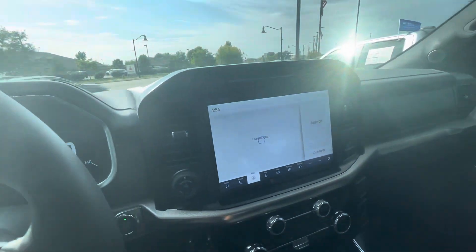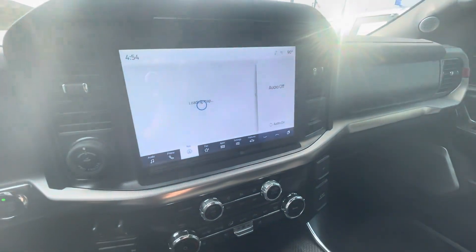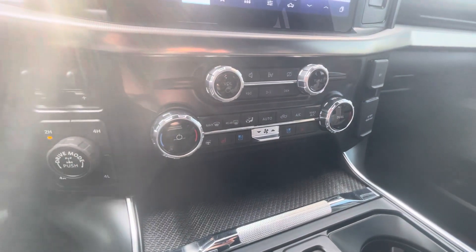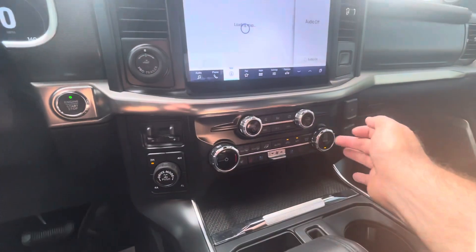Right now we've got navigation, ability to connect to your phone, heated steering wheel, heated seats, and cooled seats on both sides, as well as dual climate control.